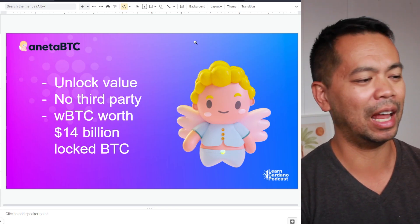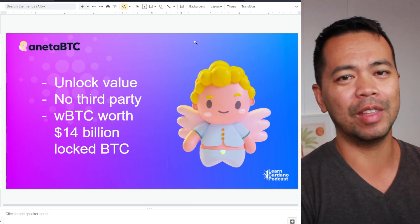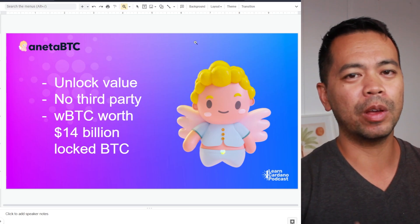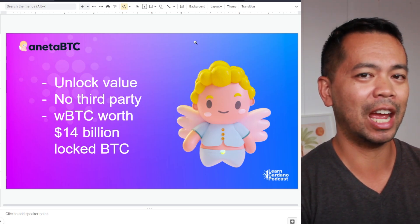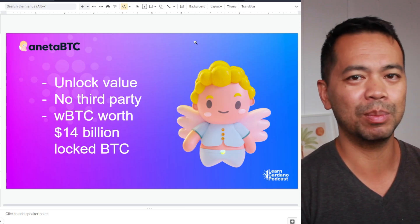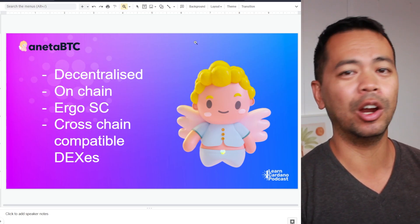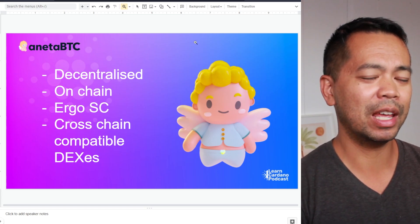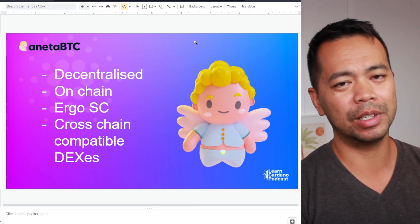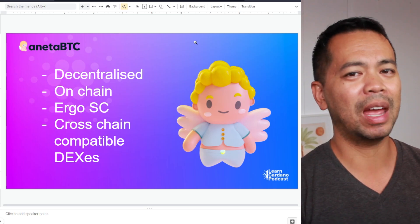It's using all smart contracts and something called vaults as well. WBTC is worth approximately 14 billion dollars on the Ethereum network. It allowed that bridging of Bitcoin value over to Ethereum, bringing 14 billion dollars worth of value and allowing holders to participate in DeFi. Now, NETA BTC is a fully decentralized on-chain solution using Ergo smart contracts, built primarily on the Ergo blockchain with cross-compatibility so it can move over to Cardano. They've partnered up with various DEXs to make this possible.